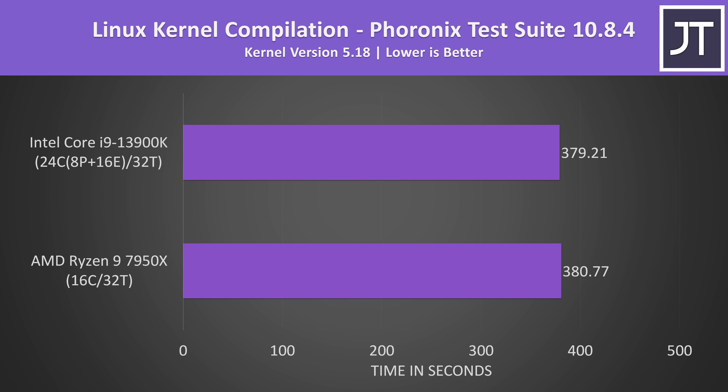Linux kernel compilation was tested under Ubuntu 22.04, whereas all other tests were done with Windows 11. Again both processors were completing this task in about the same amount of time, just a second or so faster on the 13900K — margin of error stuff.